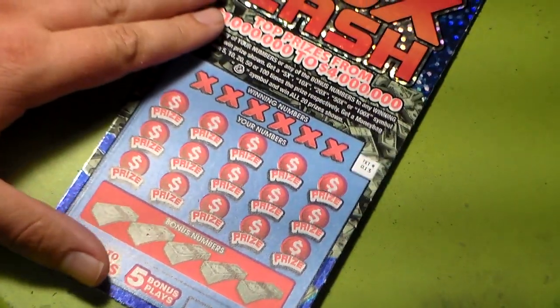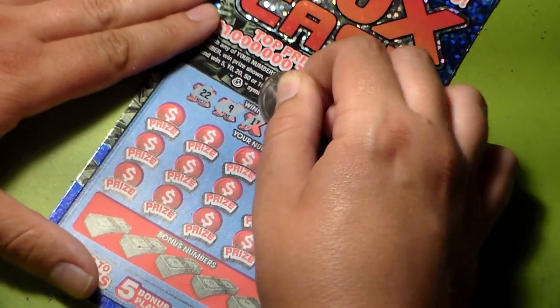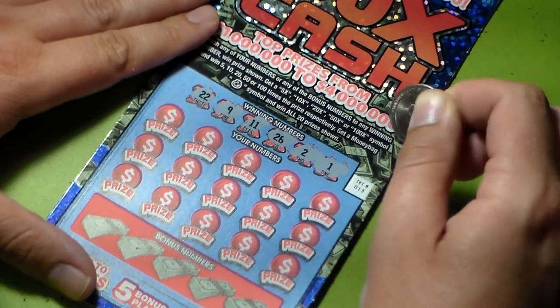We got a winner on the first ticket — that's not common but it'll do! All right, we got ticket number thirteen: twenty, twenty-two, twenty, twenty-nine, eleven, twenty-six, two, and one.